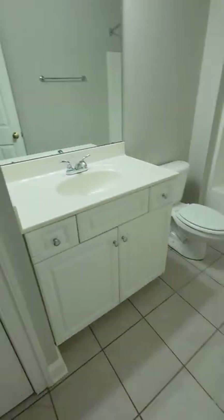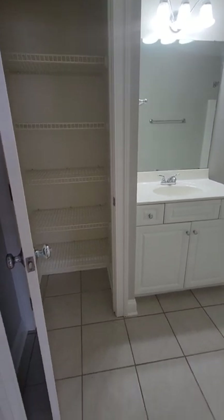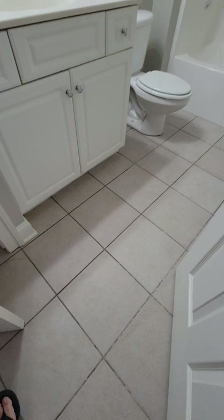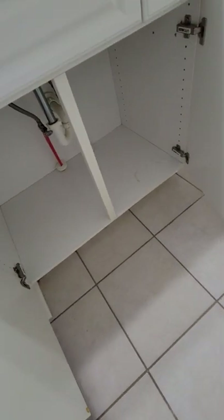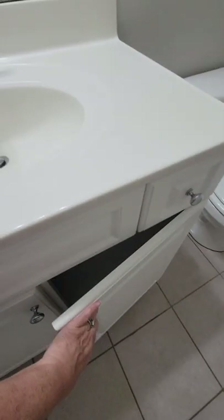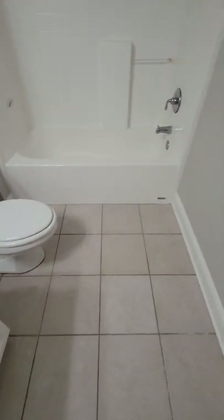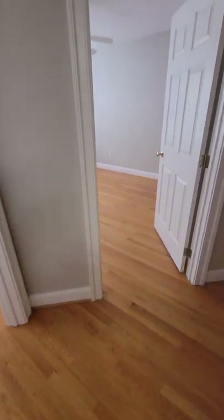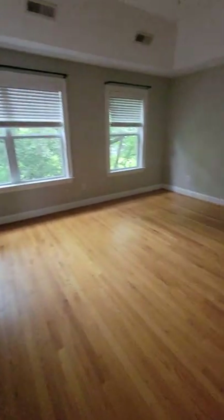And the guest bathroom — you have a linen closet in the bathroom and ceramic tile floor. Pretty good condition. This is just builder grade marble-lux countertop, and your acrylic tub unit looks to be in good condition.